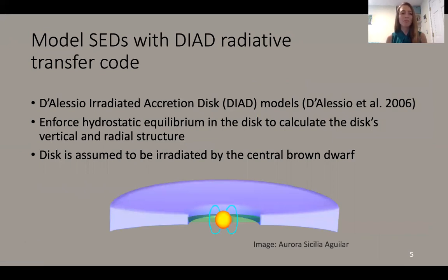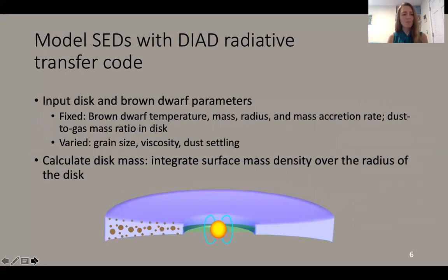So how do we actually get those disk masses? We look at the spectral energy distributions, or SEDs, of these systems and model them using radiative transfer code. We use the D'Alessio irradiated accretion disk, or DIAD, models, which enforce hydrostatic equilibrium in the disk to calculate its vertical and radial structure. The disk is assumed to be irradiated by the central brown dwarf. DIAD takes various disk and brown dwarf parameters as inputs, and we fix as many as possible from the literature — things like brown dwarf temperature, mass, radius, the mass accretion rate, and the dust to gas mass ratio, assuming the standard 0.01 value.